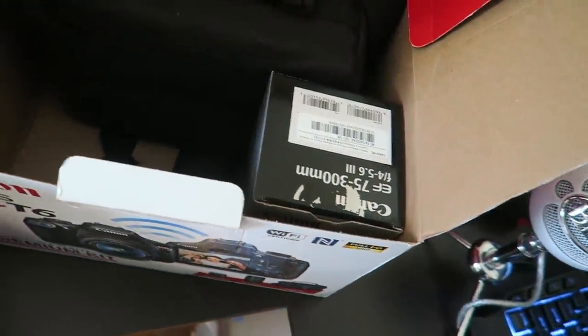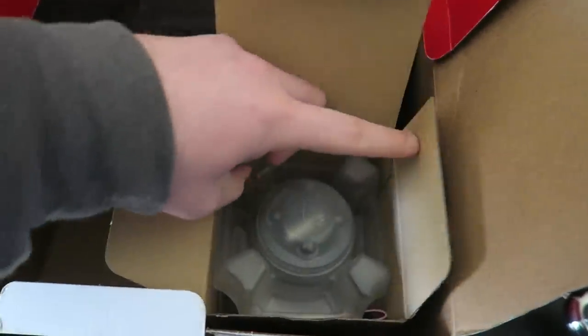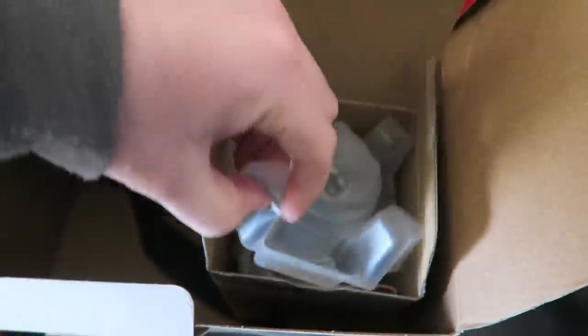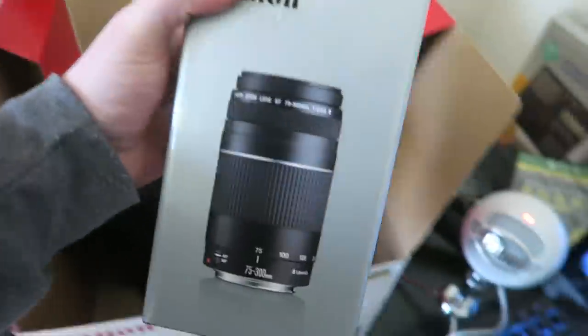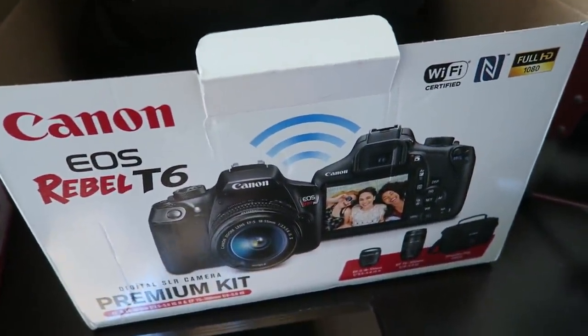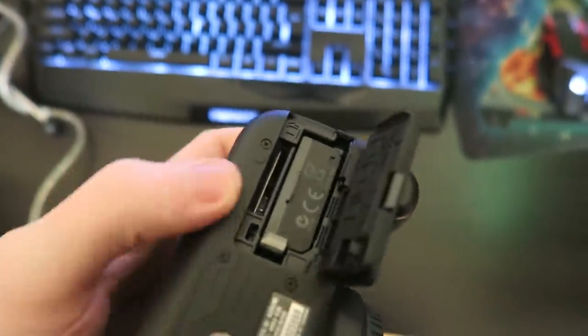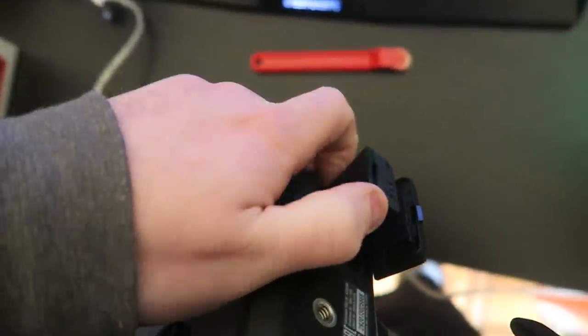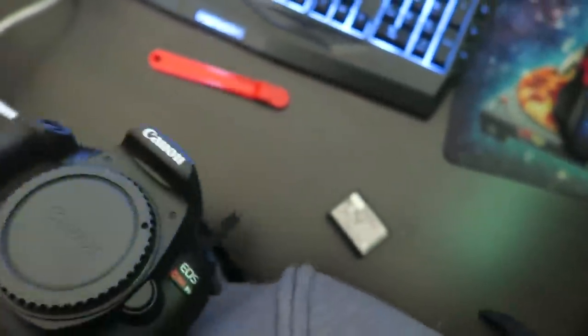It came with the manual, the kit lens 18-55mm, and a transfer cable. One thing I notice though — there is no charger. I might have to order one separately. Also in the box there's a Canon 75-300mm lens, brand new. Got it open — beautiful, there it is. We also have the battery, which is an official Canon battery. No memory card, but that's fine. Overall it's in really clean shape.